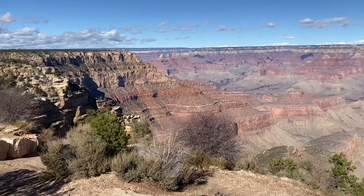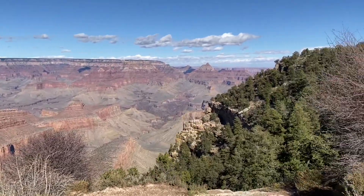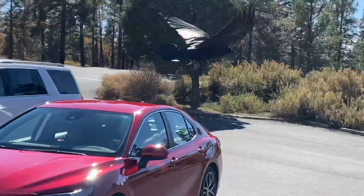At this point, all the pullovers started to look a lot alike, so we just headed on down into the Grand Canyon Village and tried to do the Bright Angel Trail. But the parking lot was completely packed, so we decided to call it a day and head on into our next destination.